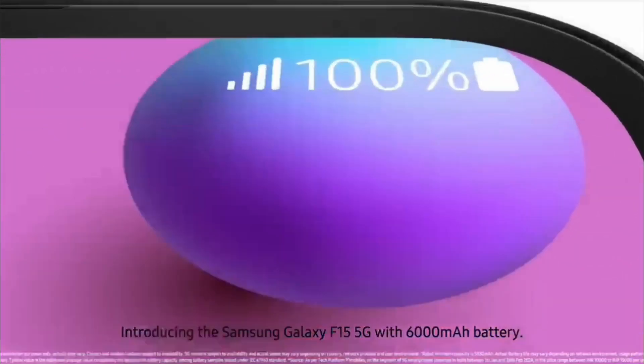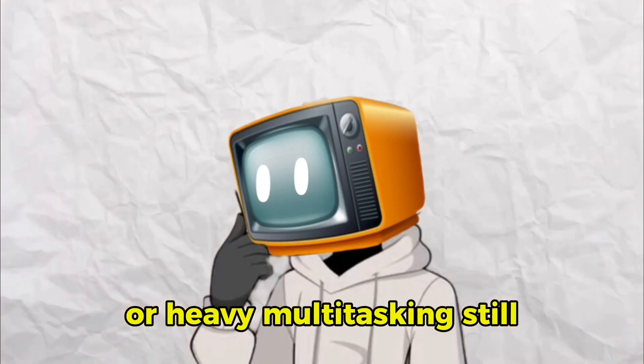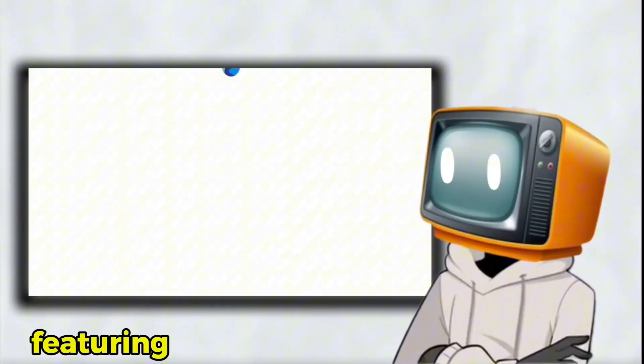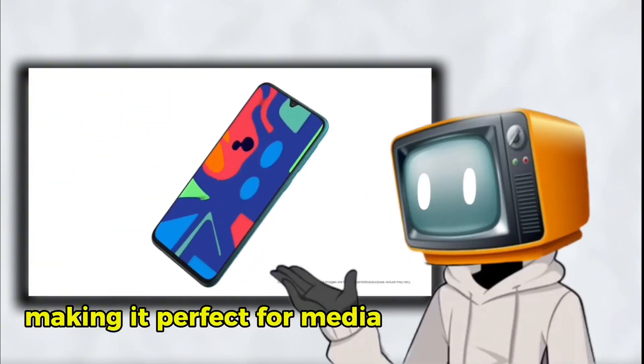It became a favorite among students, casual users, and those who wanted a long-lasting device for everyday tasks. While the F-Series shines in battery life, it lacks the premium feel of higher-end Samsung phones. The cameras are just average, and the performance isn't built for intensive gaming or heavy multitasking. Still, for someone who needs a basic, reliable phone at an unbeatable price, the F-Series gets the job done. Popular model: Galaxy F41, launched in October 2020, featuring a 6,000 mAh battery and a Super AMOLED display, making it perfect for media consumption.